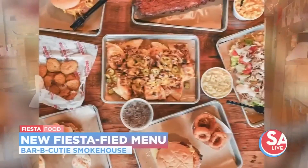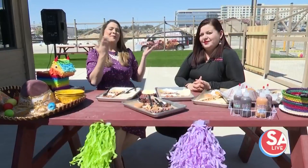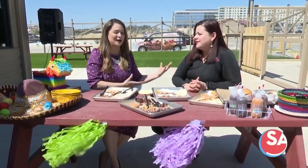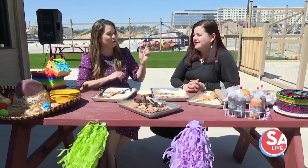Fiesta is just days away and we are here at Bar-B-Cutie Smokehouse on the northwest side of town, where they have some new items on the menu that have been fiesta-fied. Let's start with the fiesta-fied food. What have you got?